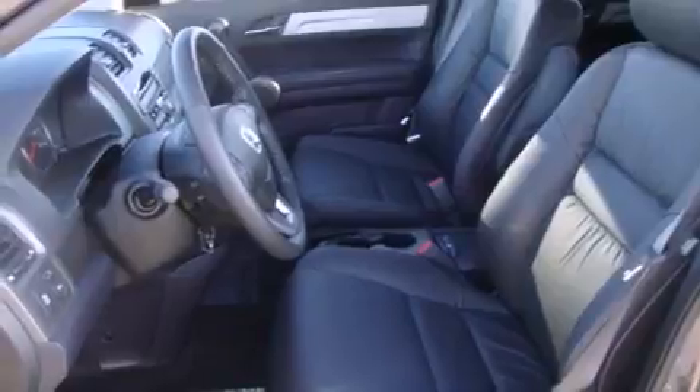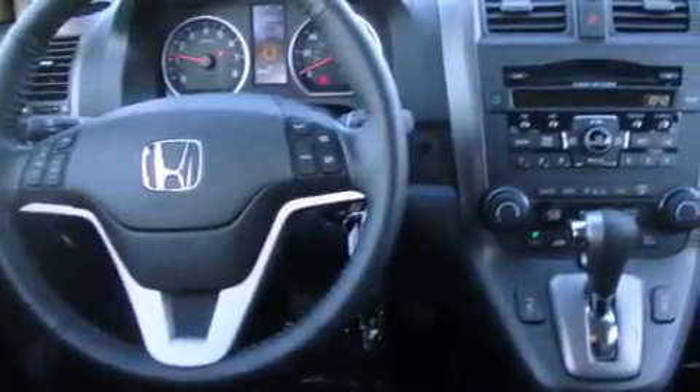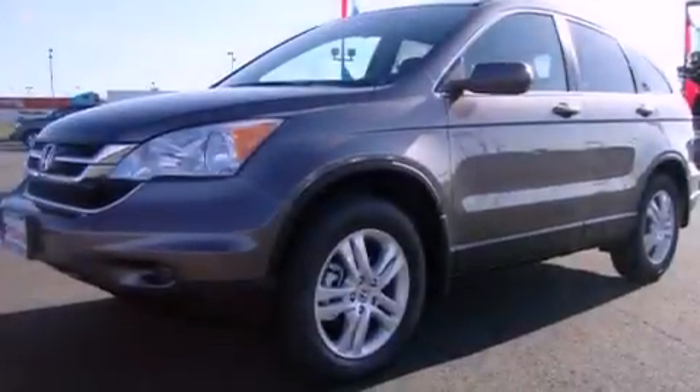Its top features include a power sunroof, heated seats, steering wheel-mounted controls, a CD player, leather seats, alloy wheels, a security system, a low-tire pressure indicator, air conditioning with automatic climate control, and cruise control.